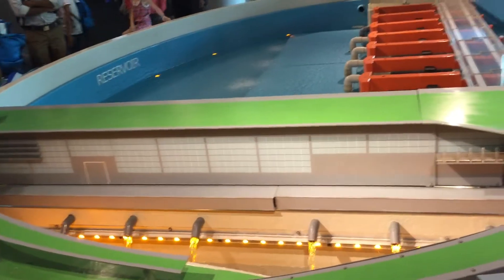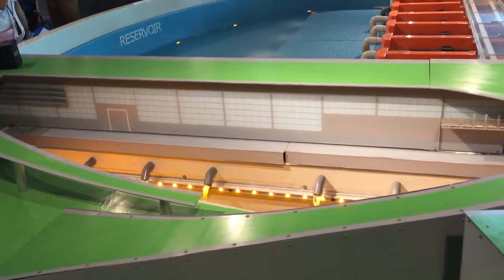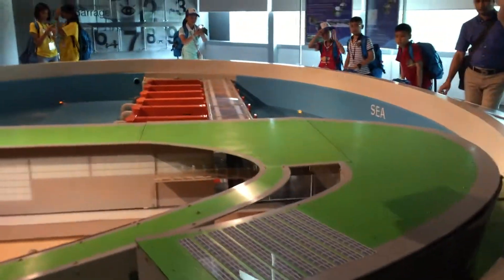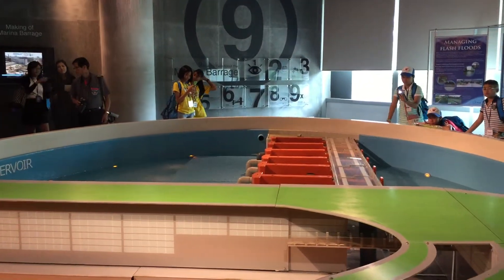The 7 pumps inside the pump house facility here will pump out water from the reservoir into the discharge channel, and then it is linked up to the sea. The 7 pumps are powerful, each having a capacity of 40 cubic meters per second.